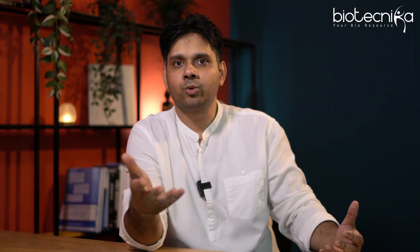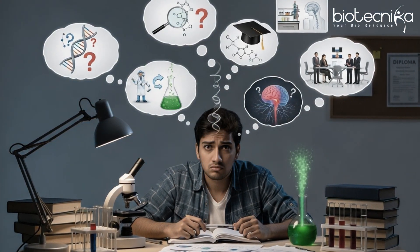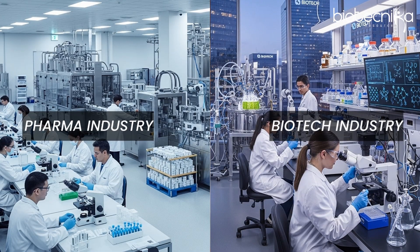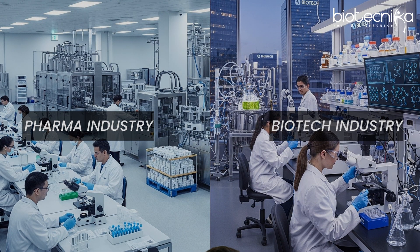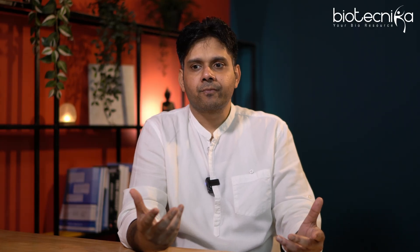The world has changed. Back then, BSc or MSc biotech candidates didn't know this, but now you can. So why exactly do pharma and biotech industries prefer candidates with strong analytical chemistry skills? It's mainly because of the data analysis side — anybody can run these techniques in the lab, but the data you get will be huge, and being able to analyze it is very important.